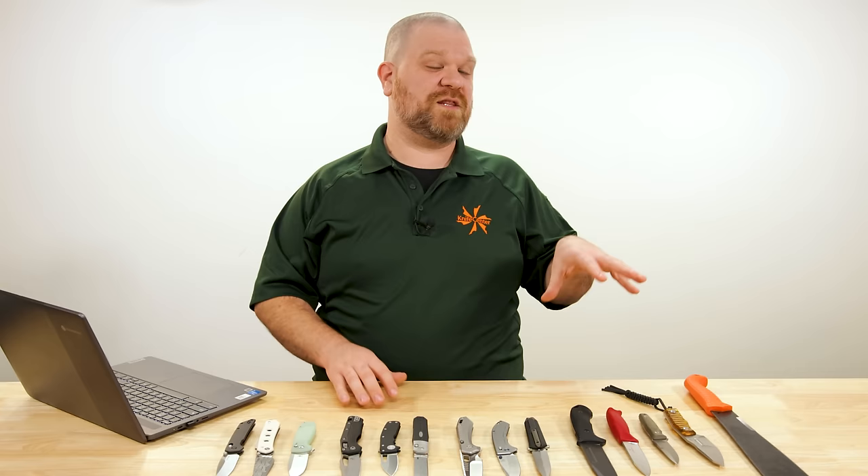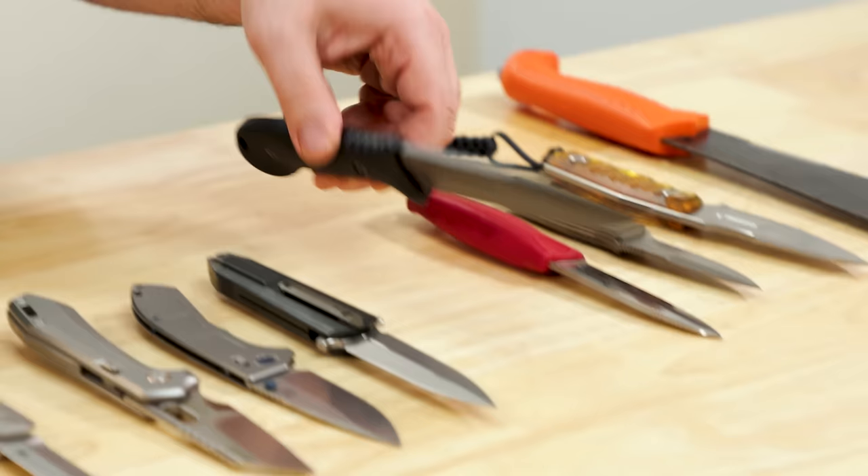Alright, let's move on to the best fixed blades of 2023, and then we'll go back and pick the winners. I'm not breaking down the fixed blades into price points — we're just going to take a look at my five picks for the best fixed blades of the year.